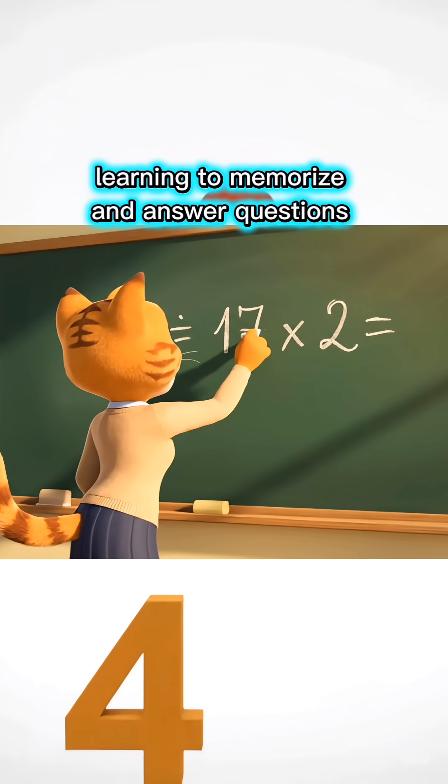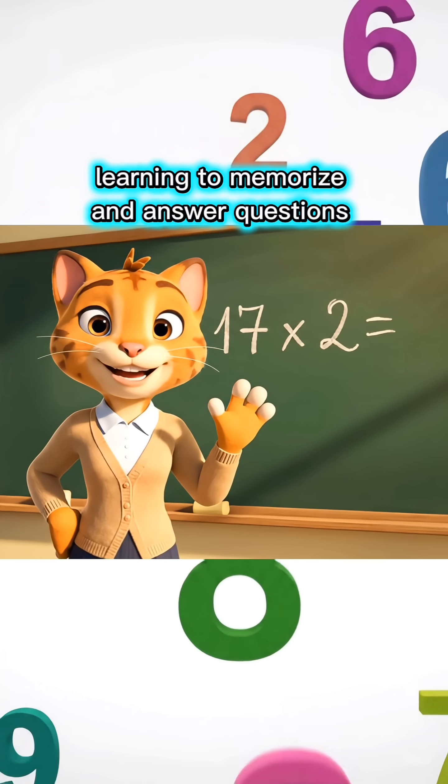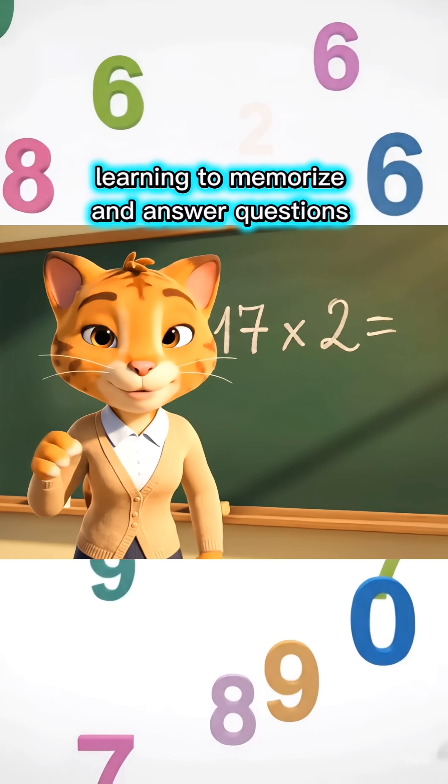Seventeen times two equals how much, children? Write your answer in the comments, okay?